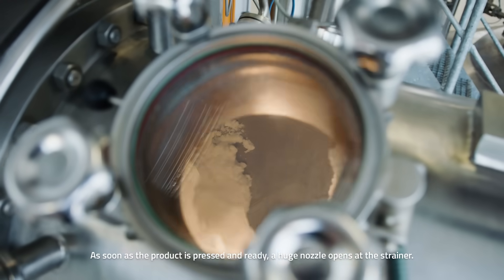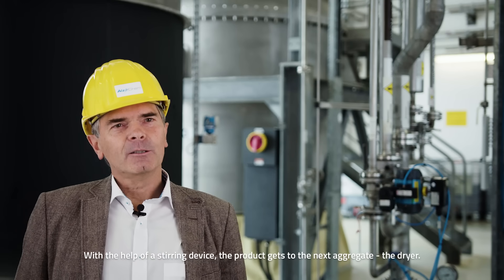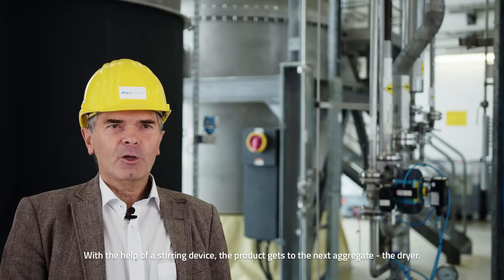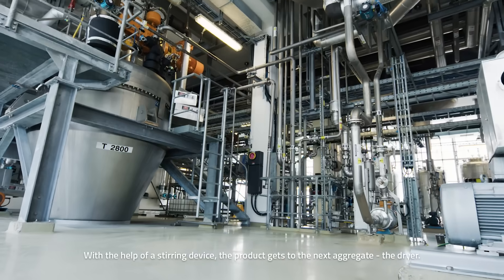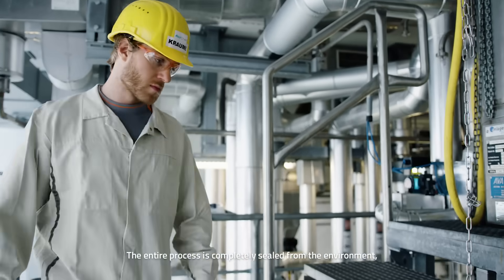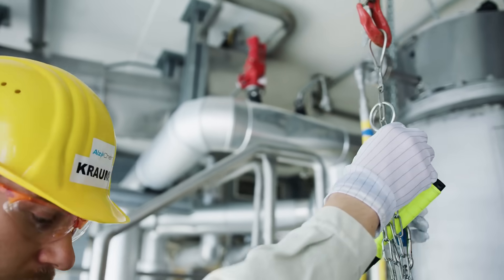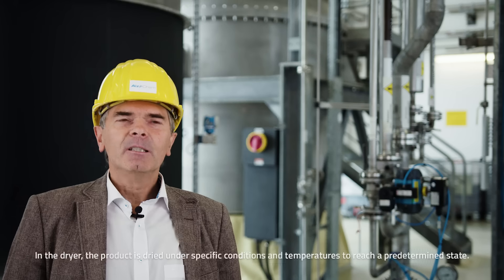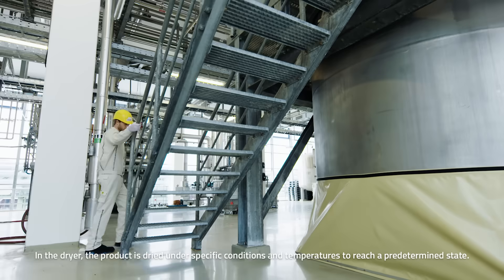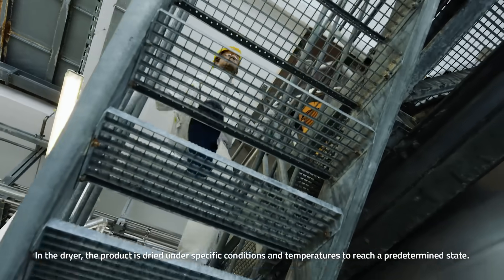As soon as the product is pressed and ready, a huge nozzle opens at the strainer. With the help of a stirring device, the product gets to the next aggregate — the dryer. The entire process is completely sealed from the environment, so that no small particles can cause any contamination.